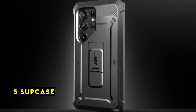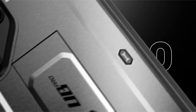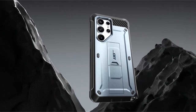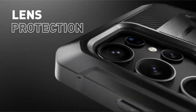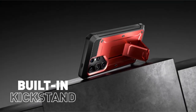On number 5 is Supcase. The Supcase Unicorn Beetle Pro case delivers robust protection for your Galaxy S24 Ultra without compromising accessibility. Its dual-layer construction of TPU and polycarbonate offers exceptional shock absorption, making it a reliable shield against drops and impacts. The included detachable belt clip holster adds convenience for on-the-go users. The case's standout feature is the option to choose between a built-in screen protector or a frame without one, catering to individual preferences. While providing ample protection, the case maintains easy access to all ports and buttons. However, bulk is a trade-off for such a high level of defense. Overall, the Supcase Unicorn Beetle Pro is a solid choice for those seeking a rugged case with added functionality, making it suitable for various lifestyles.